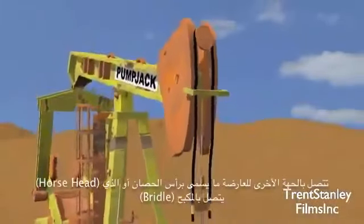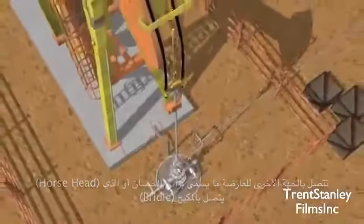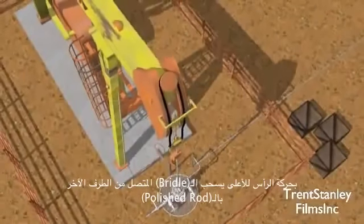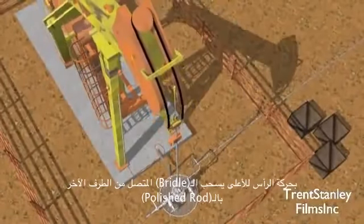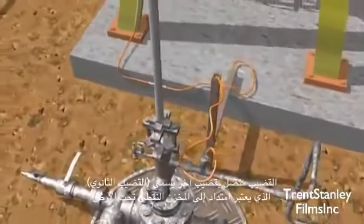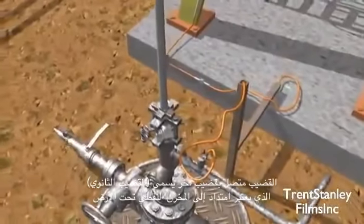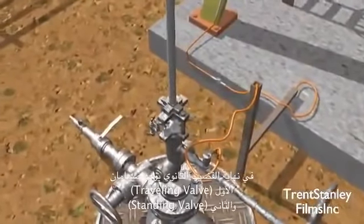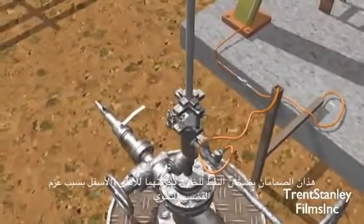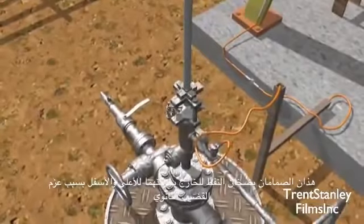Attached to the opposite end of the beam is the horse's head, and attached to that is the bridle. As the head travels up and down with the movement of the walking beam, it pulls on the bridle, which is attached to a polished rod. The rod is attached to another rod, known as the sucker rod, which extends all the way down into the oil reservoir. At the end of the sucker rod are two valves, the travelling valve and the standing valve. These valves pump the oil up out of the ground as they move up and down with the momentum of the sucker rod.